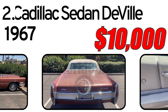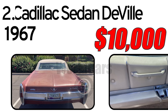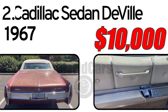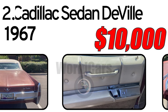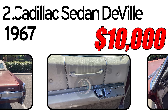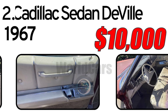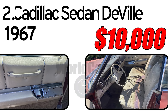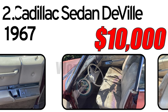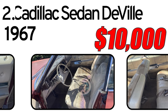This car had three main advantages. The first: luxury and comfort. The Cadillac Sedan DeVille is renowned for its high level of comfort and luxury. The interior of the car is adorned with quality materials, ensuring driving and travel comfort. The second: performance. In 1967, the Cadillac Sedan DeVille offered powerful engines providing excellent performance for its time. The third: design. The car features the distinctive Cadillac style with elegant lines and an expressive exterior.